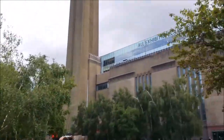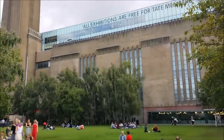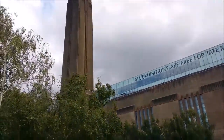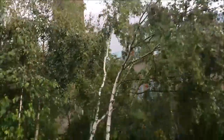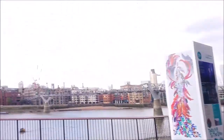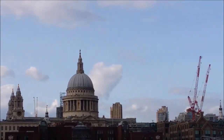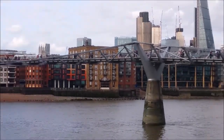Here is the Tate Modern, which is an art gallery. You might think it looks a little bit like an old power station — well, guess what, yes, it used to be a power station. The old Turbine Hall is now a big exhibit and everything's kind of in there. And from the ridiculous to the sublime, there's St Paul's Cathedral — we're going to go and have a closer look at that and the Millennium Footbridge just here in a moment.